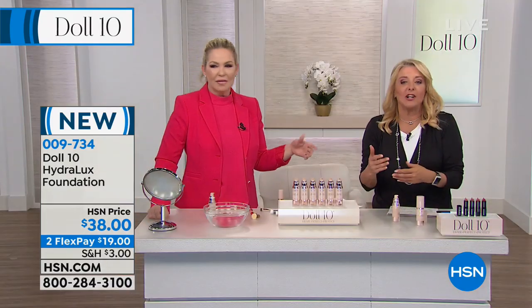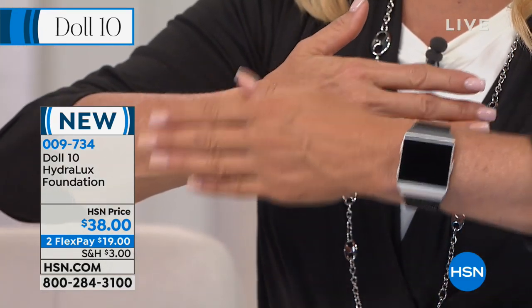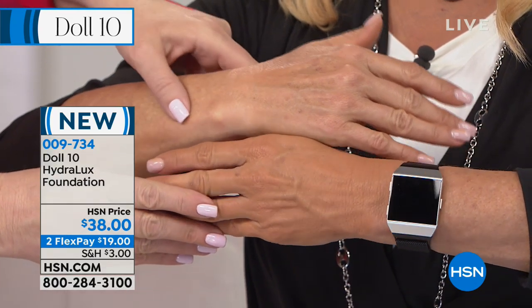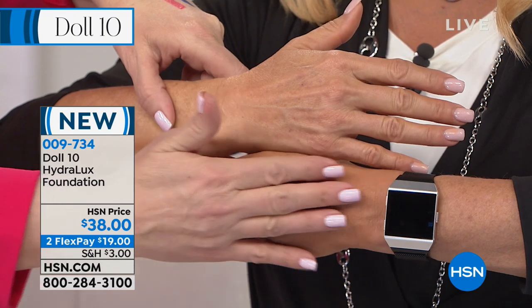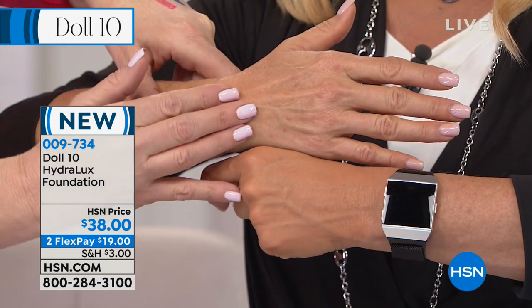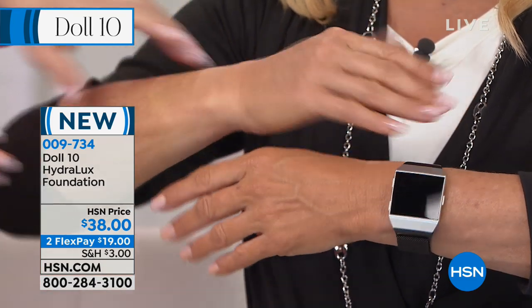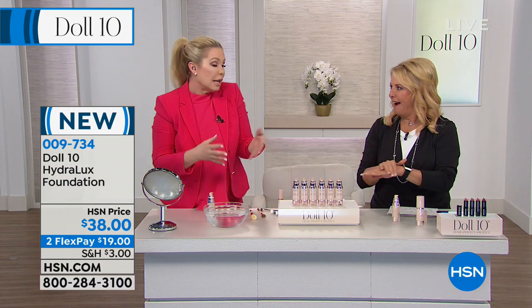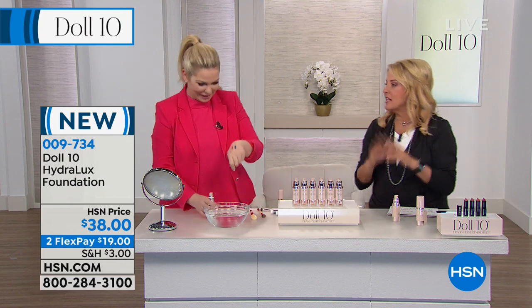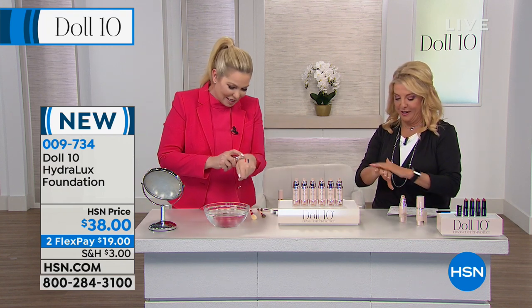They can't keep this stuff in stock. It almost goes on like a liquid with water — a serum — but it's not a heavy, gunky foundation. To show the power and coverage, Doris puts red and deep blue marker on her skin, then applies the foundation, and dunks it in water — you couldn't see any of it. This foundation is honestly life changing.